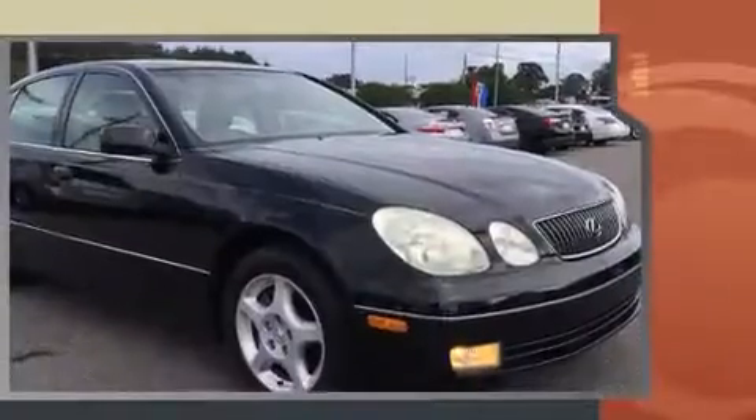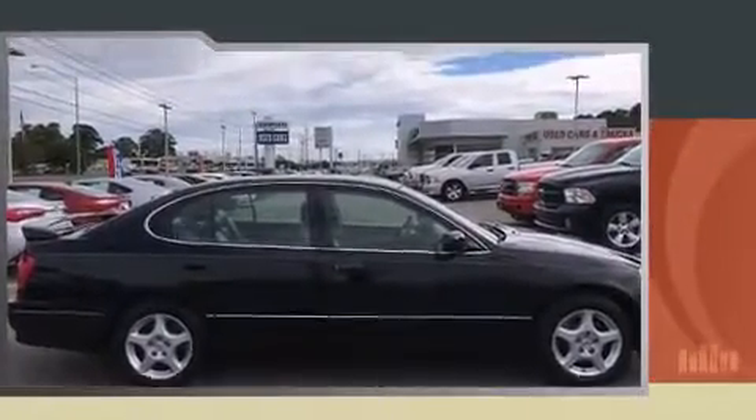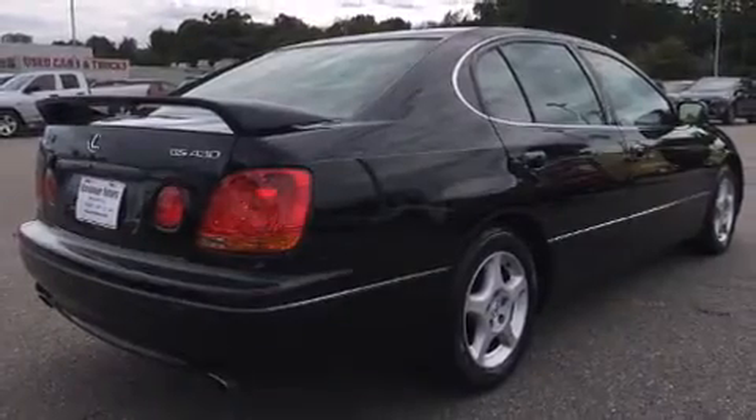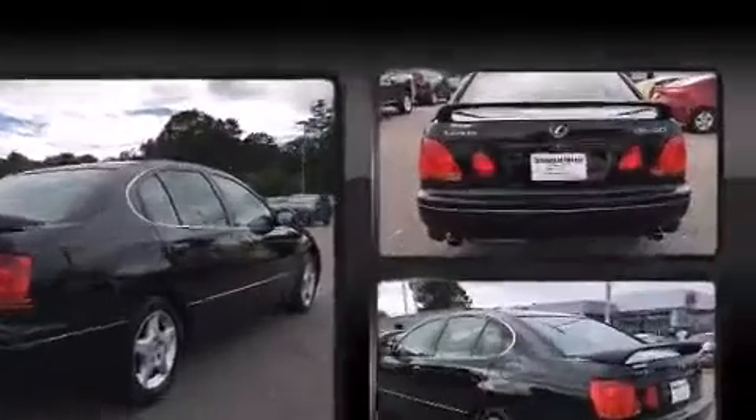Lexus prioritized comfort and style by including a built-in garage door transmitter, an automatic dimming rear-view mirror, front dual-zone air conditioning, power door mirrors and heated door mirrors, and power seats.